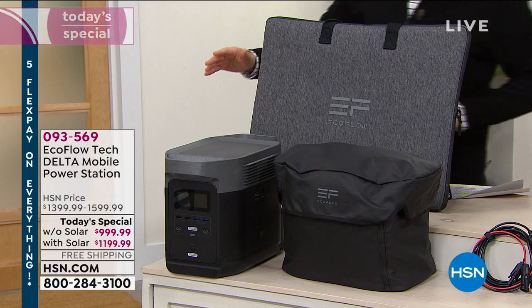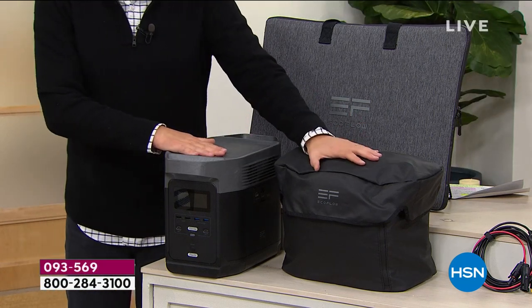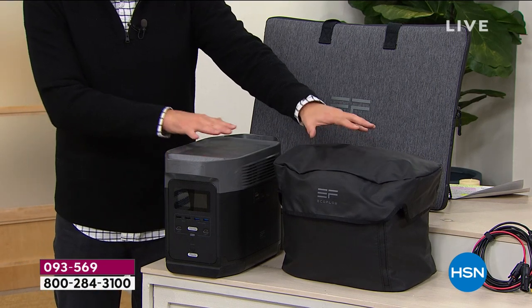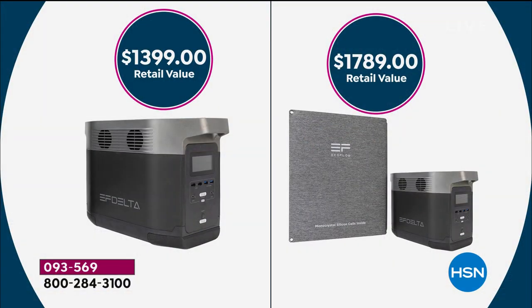We're offering the Delta by itself tonight — you get the Delta plus the carry bag. Normally it's a $1,399 value, but we're offering it for $999. On the right-hand side is the big bundle, normally priced at $1,789. Tonight it's $1,199.